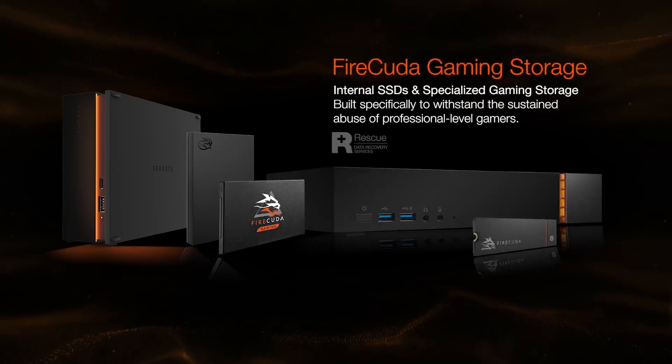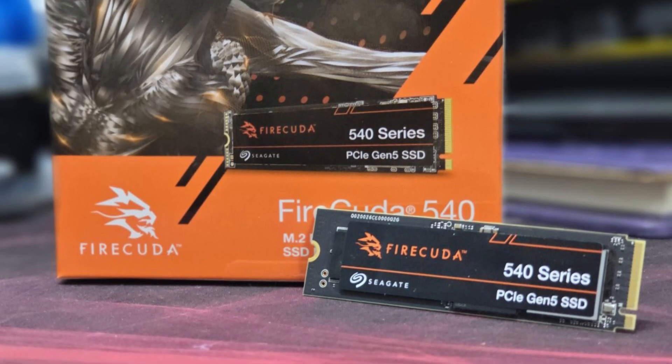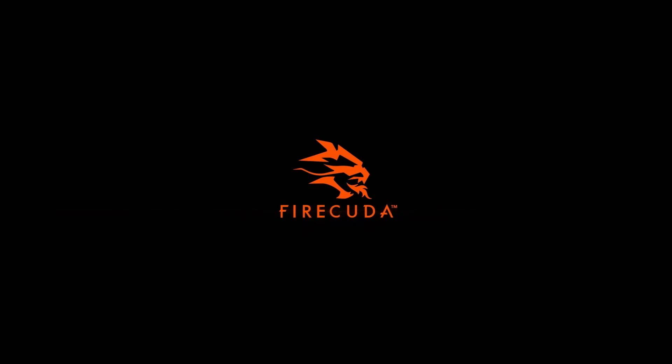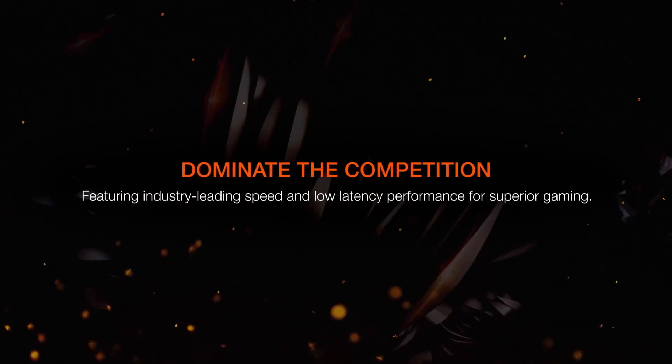What sets the FireCuda 540 apart from the competition is the Seagate firmware, and perhaps more importantly, a significantly higher endurance rating. The 2 TB model is backed by a 2,000 TBW rating, and half of that for the 1 TB FireCuda 540.